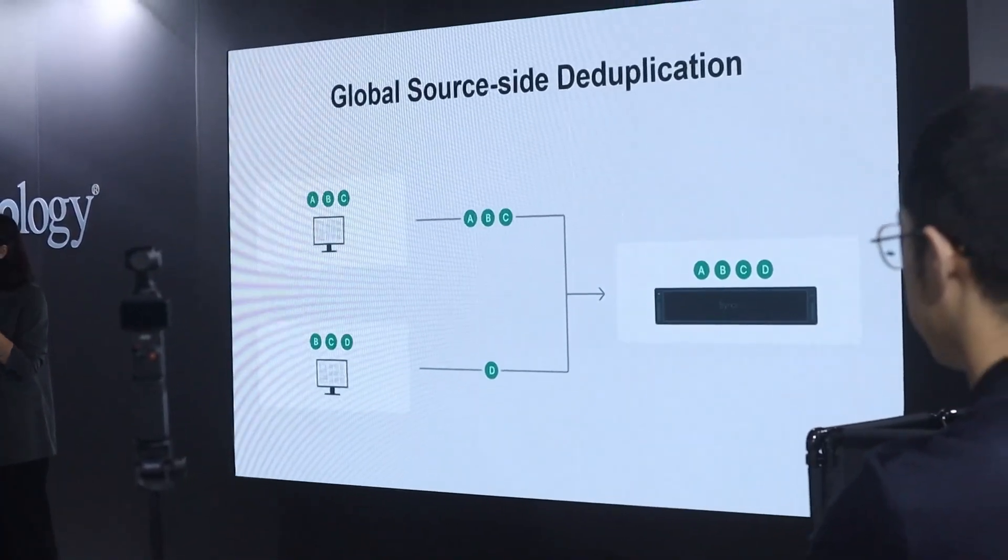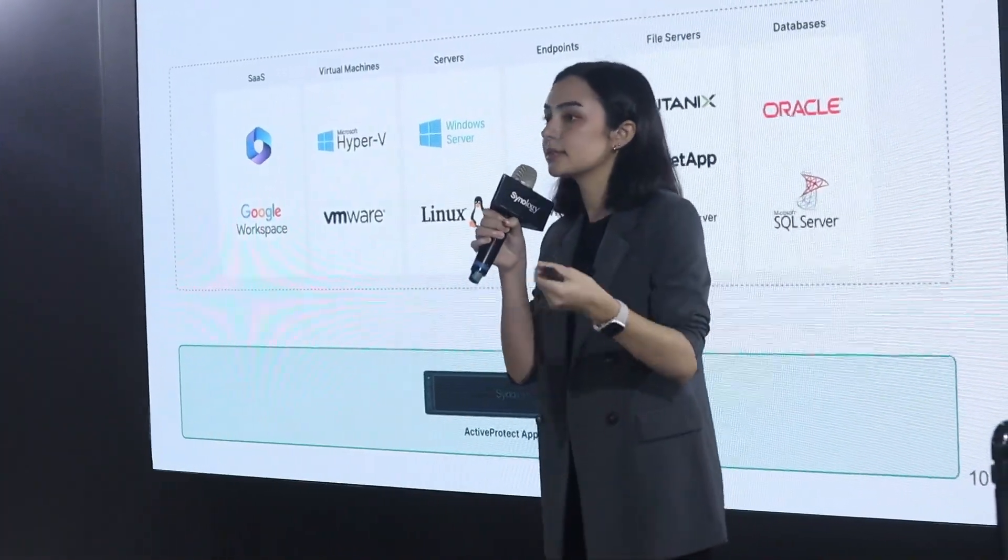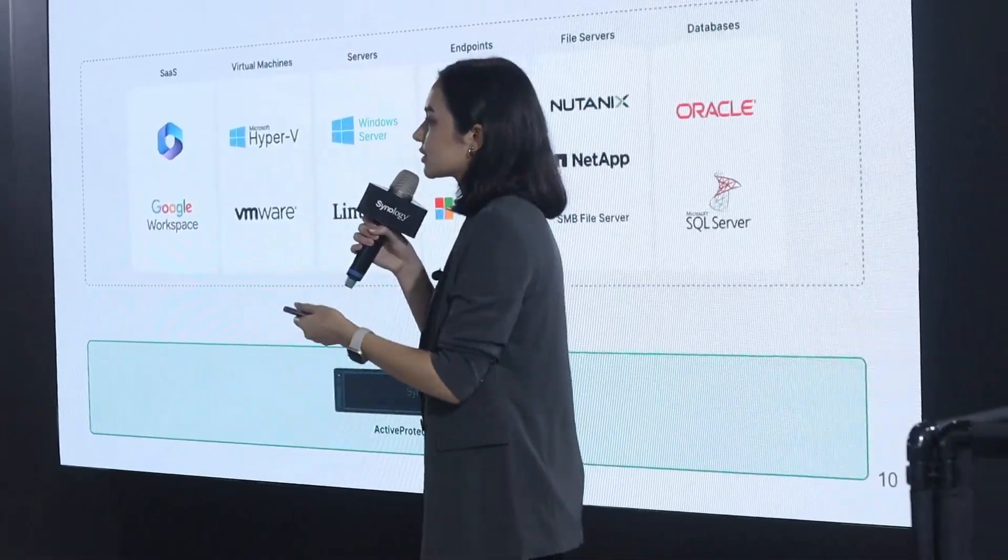These appliances for Active Protect are not going to have DSM, as they are going to be purely focused on backup functionalities for larger companies, including a new UI which is going to have a lot of similar functionalities to Active Backup but will be more feature-rich. The key features include the ability to back up PCs, Mac systems, software-as-a-service platforms, file servers, and more, with current virtual machine support for Microsoft Hyper-V and VMware. They also mentioned they are working on Proxmox integration, as many businesses are moving away from VMware, and plan to offer that as a dedicated backup solution in the future.